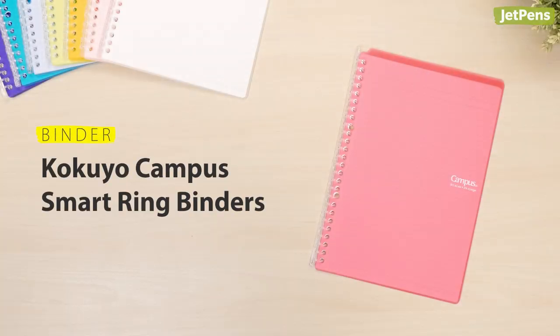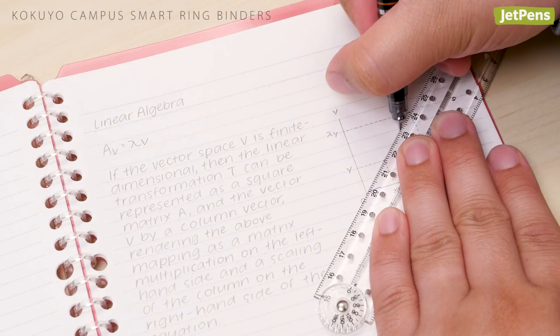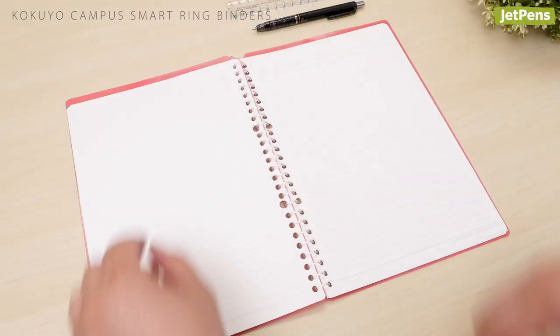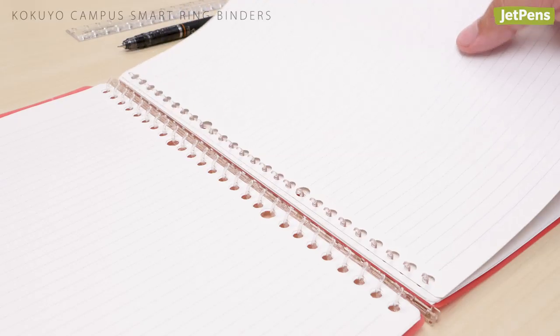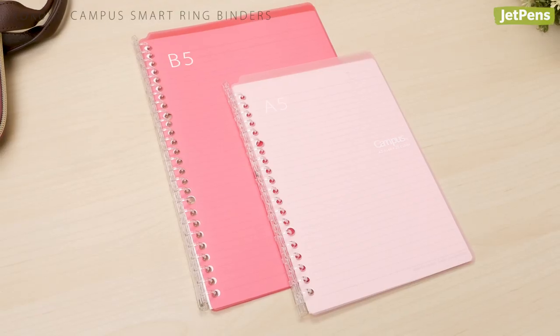Binder. If you prefer to have all of your notes in one place, consider the Kokuyo Campus Smart Ring Binders. Their dotted line paper works with almost any subject, letting you write notes and draw diagrams. When you need to rearrange your pages, just push on the tab to open the rings and then squeeze them back together to close them. They come in two sizes.